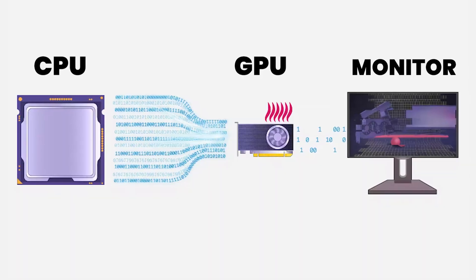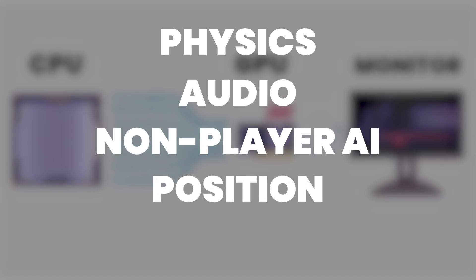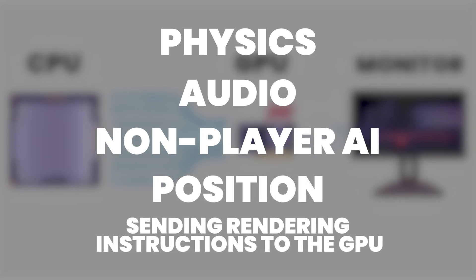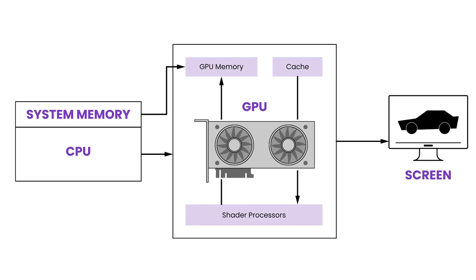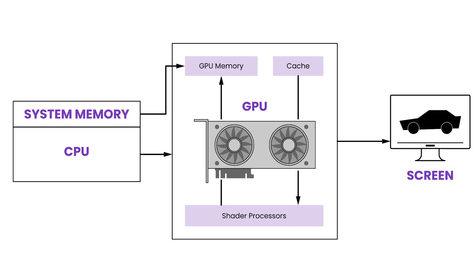To understand how a bottleneck can impact a system it's important to understand the interplay between the CPU and GPU. The CPU is responsible for calculating operations like physics, audio, non-player AI, position, and sending rendering instructions to the GPU. These instructions contain everything the GPU needs in order to know what to render, including shaders, textures and other visual data, and are then executed by the GPU resulting in the image you see on screen.